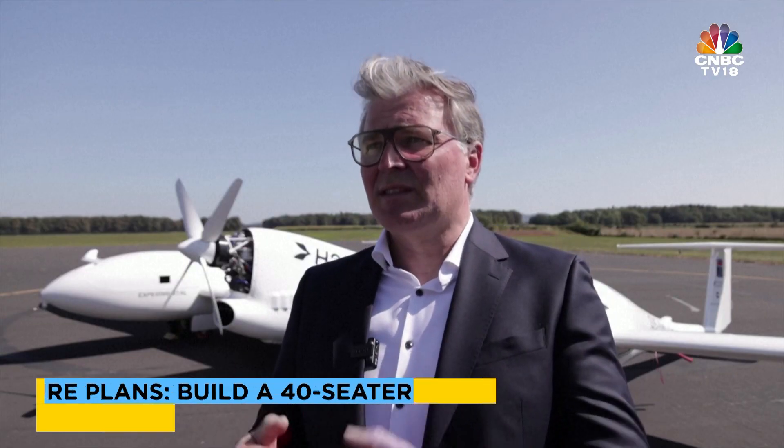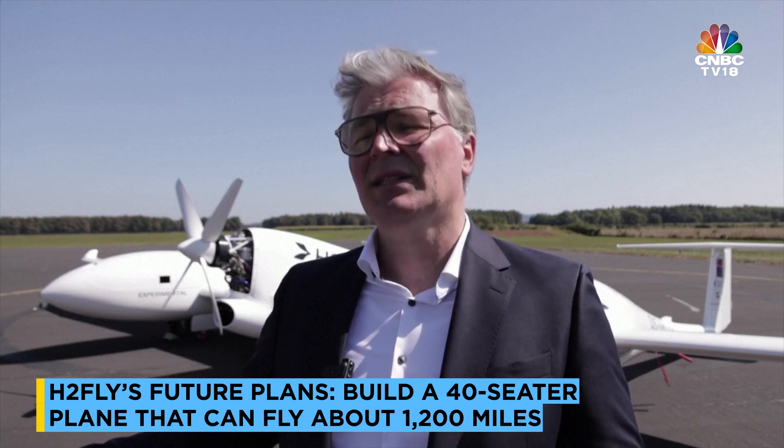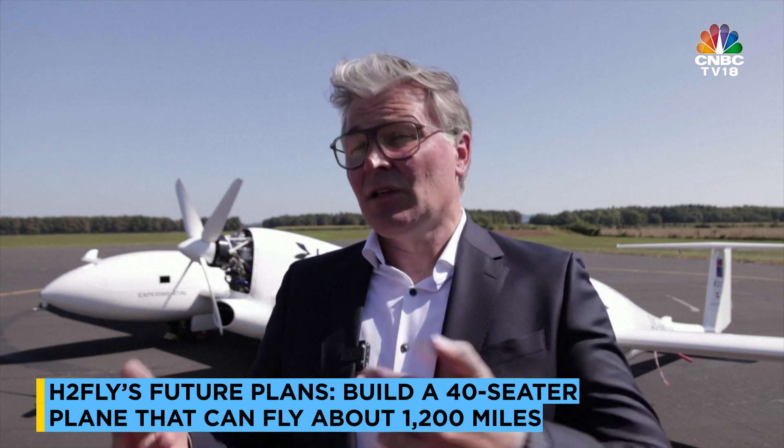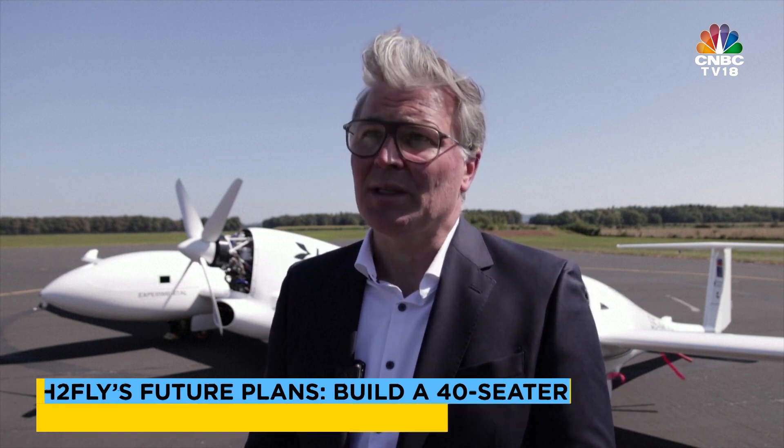With this plane, with this liquid hydrogen storage and all the hydrogen we have on board, we can go 1,500 kilometers. In the future we see a 40-seater which can go around about 2,000 kilometers.